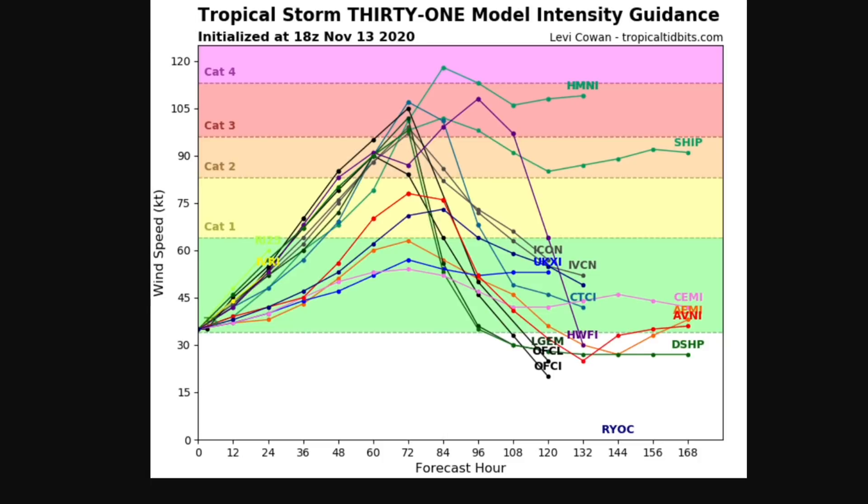It will become a hurricane and most model guidance has it becoming a major hurricane, with one going into category four status. Right now I believe these models are slightly underdoing the system and a category four is very much more possible than what you're seeing right now.